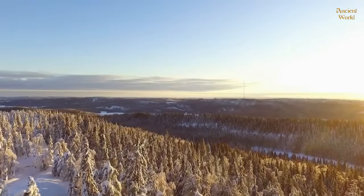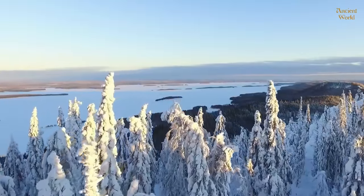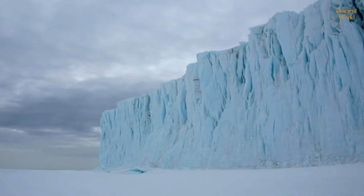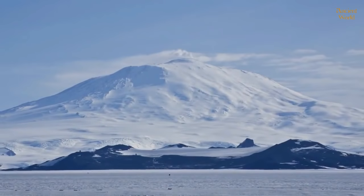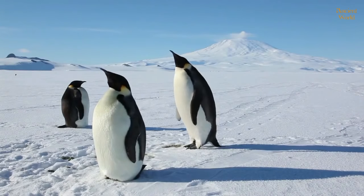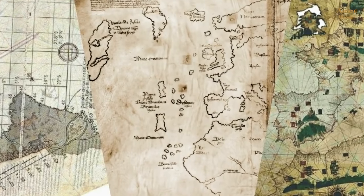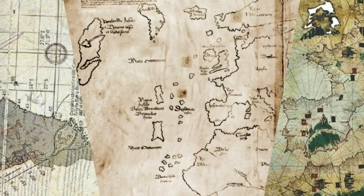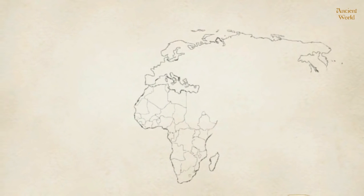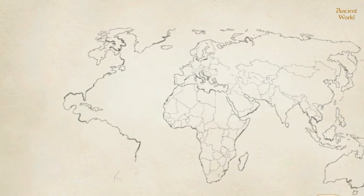Then, 16 million years ago, almost full ice coverage began on Antarctica and it resembled today's continent a bit more. And 5 million years ago, it was entirely covered in thick ice and was the same as it is today. If we believe that ancient cartographers were suddenly motivated, then the illustrations were copied from much older maps, which by some miracle have survived for 30 million years.